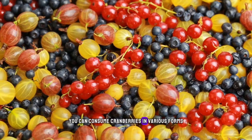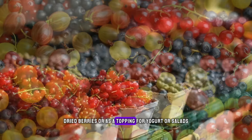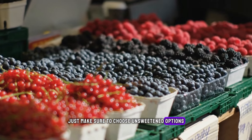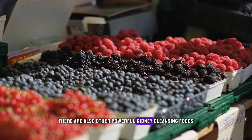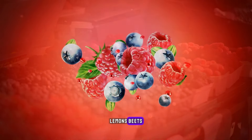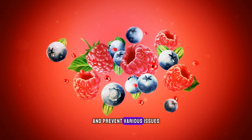You can consume cranberries in various forms, including juice, dried berries, or as a topping for yogurt or salads. Just make sure to choose unsweetened options to keep your sugar intake in check. There are also other powerful kidney-cleansing foods, such as blueberries, apples, lemons, beets, watermelon, and carrots, that can support kidney function and prevent various issues.